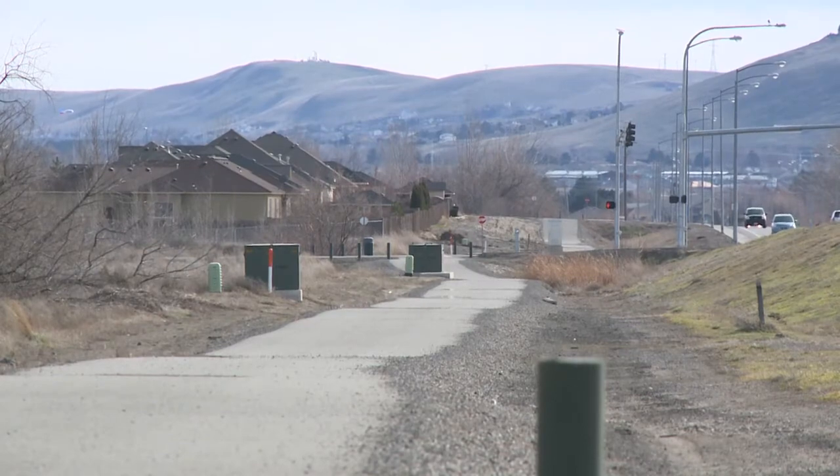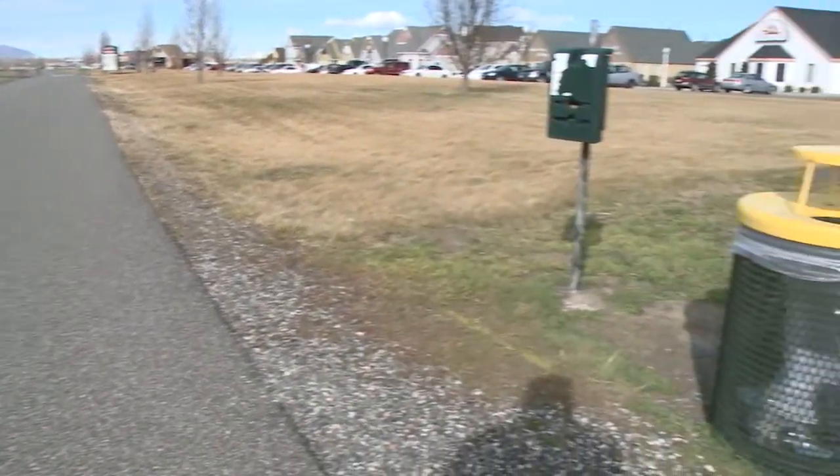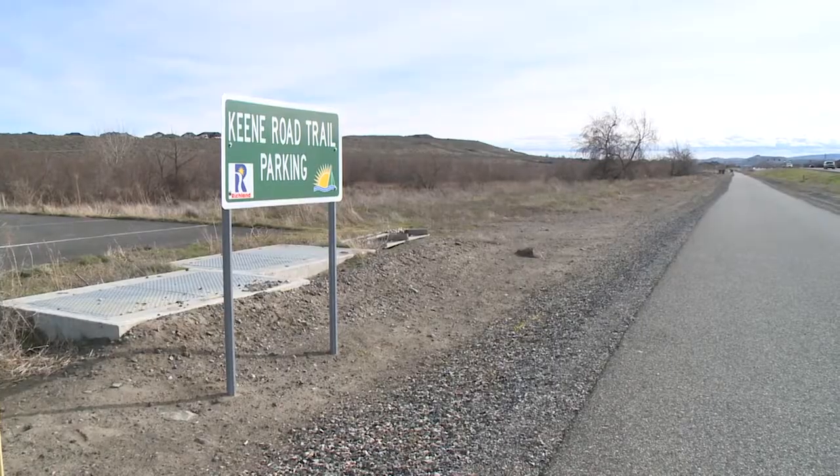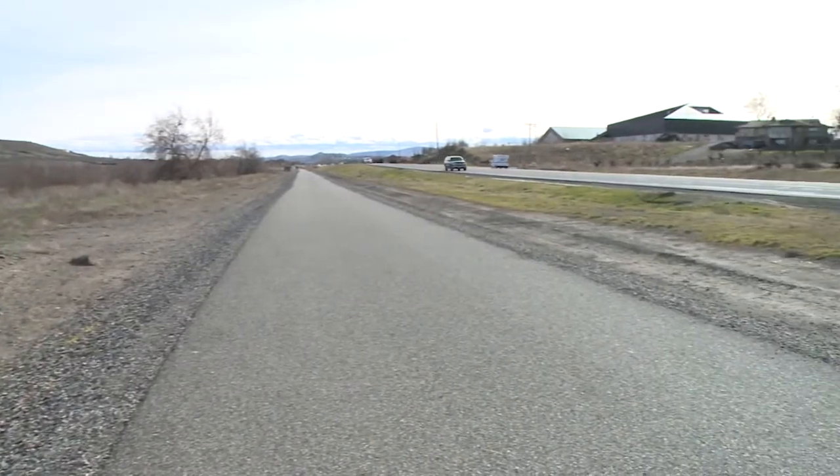This trail is about 4.5 miles long through the Richland portion of it. We're looking at putting park benches anywhere from a quarter to half a mile apart. Drinking fountains were needed, so we'd have drinking fountains basically at every mile.